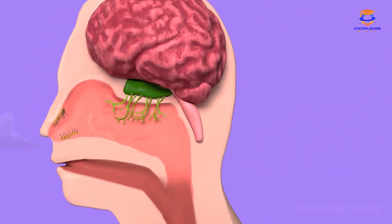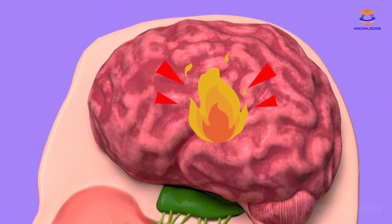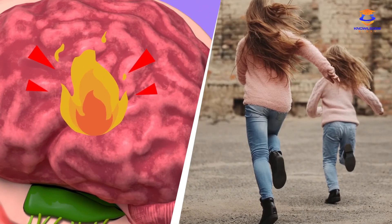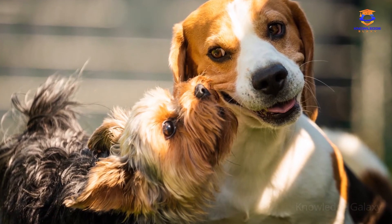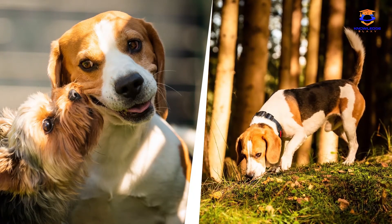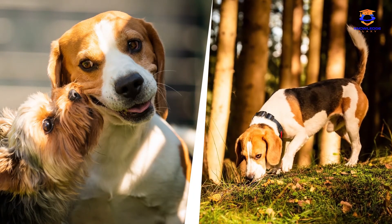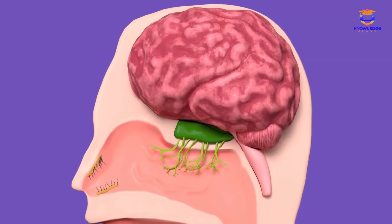Let's look at this example. If our nose detects a burning smell, we will look for the source of the smell and find a safe place. Did you know that there are animals able to detect more smells than humans? Dogs, for example. That's why they're great at searching and rescuing people who are lost in the woods. That's how the sense of smell works.